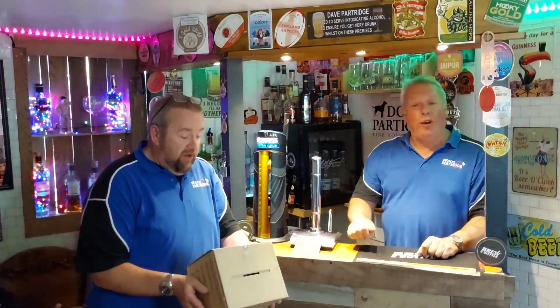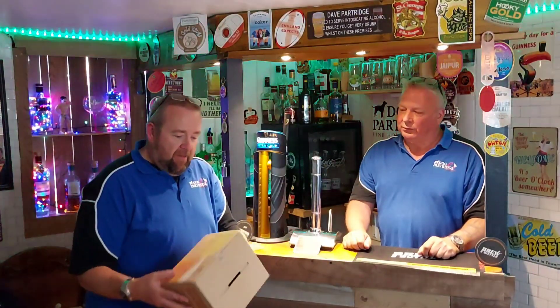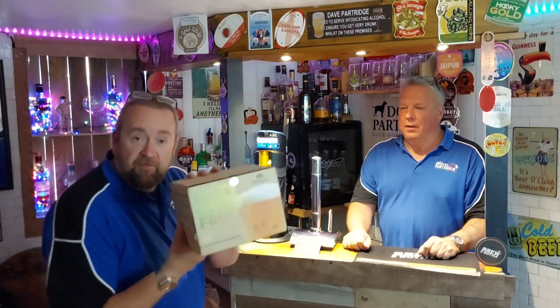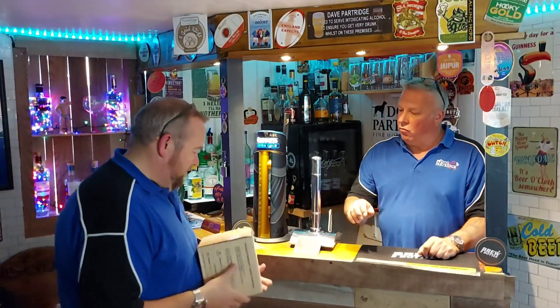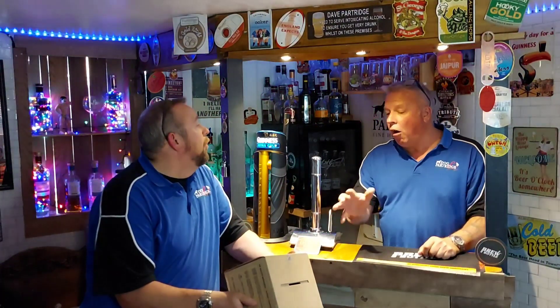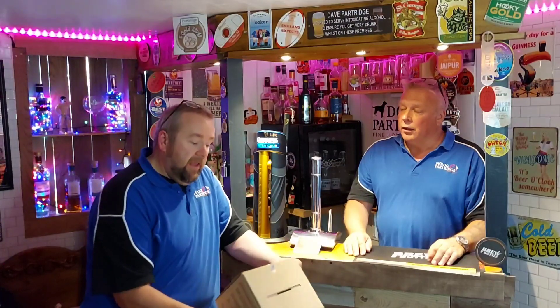If you were thinking about buying this kit and want to know what it tastes like, we're going to give you an honest opinion. As a designer, I must start with the packaging - they've done a cracking little job on that. Nice recyclable box, and they've gone big on sustainability - the tins and box are completely recyclable.